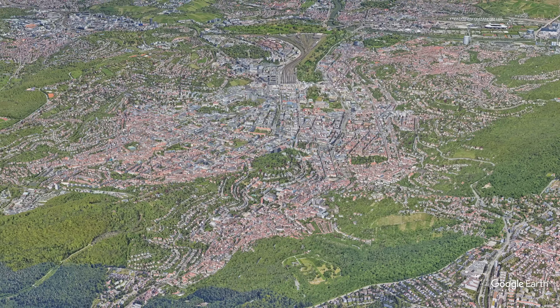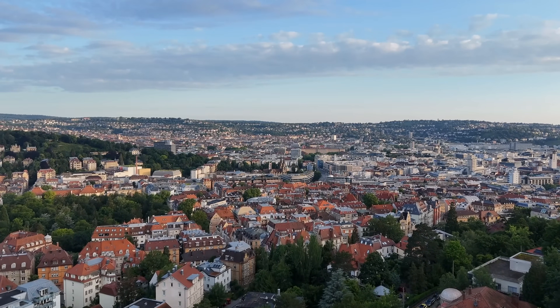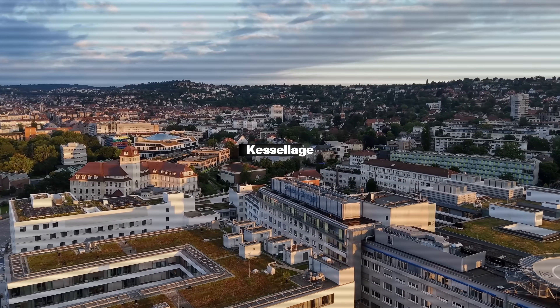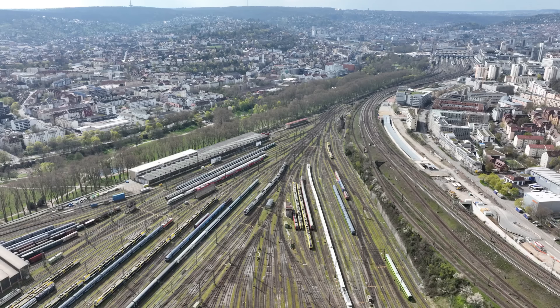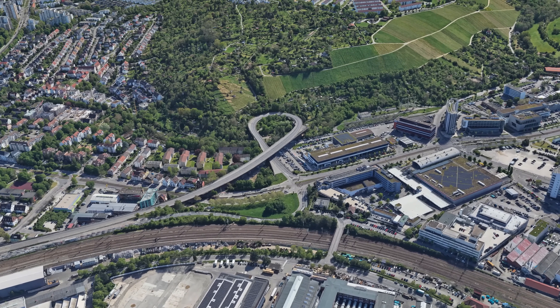The entire city lies inside a narrow valley basin, while the surrounding districts climb steeply up the hillsides. This topography, known locally as the Kessellage — which basically means it's located in a valley — isn't just a detail. It shapes how the city looks, how people move, and how infrastructure works.